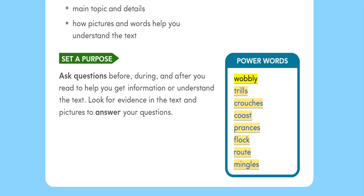Power Words: Wobbly, Trills, Crouches, Coast, Prances, Flock, Route, Mingles.